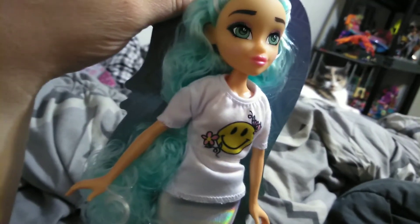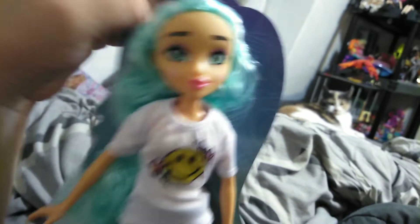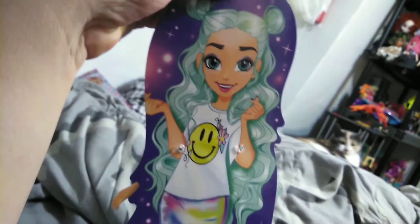Now this is my first actual fashion doll — the other ones are from the swim line — but she caught my eye. She's really pretty in my opinion. She's got beautiful green eyes. And there's the artwork on the back there.